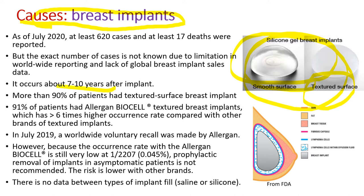It occurs about 7 to 10 years after implantation. More than 90% of patients had a textured surface breast implant, and 91% of all reported patients had Allergan BioCell textured breast implant brands, which has more than 6 times higher occurrence rate compared with other brands. So in July 2019, a worldwide voluntary recall was made by Allergan.